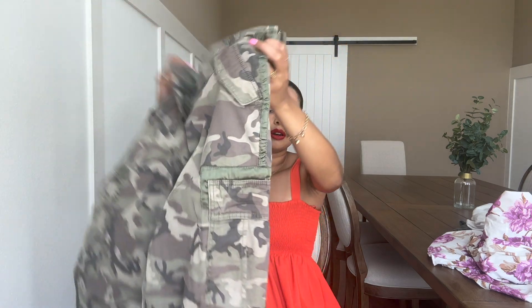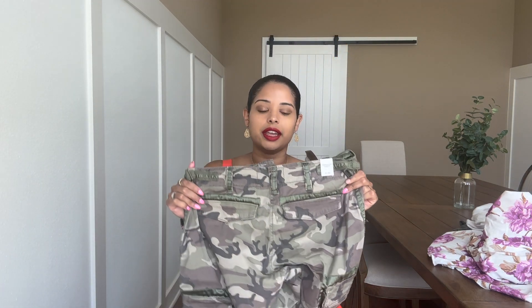Then I got these camo pants. They are a size 29, or an 8, and they are a long. These pants are $130. They're going fast — they're super cute, some army cargo pants. The only thing I don't really like is that they sit a little lower. I would rather them be more of a high rise, but they're so cute. I'll try them on so you can see.